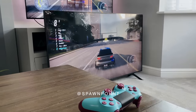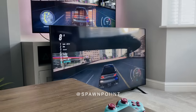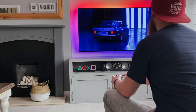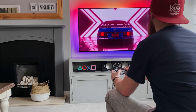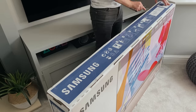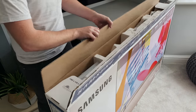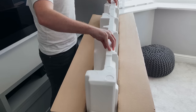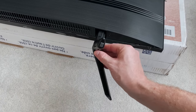Hello everyone, it's Spawn Point and welcome back to another video. So if you've seen my TV setup tour already, you'll know that I have an OLED display from LG, which I've been using for the last 9 months or so. But today, I wanted to compare that display side by side with a QLED display from Samsung, to see if I'd made the right choice and whether the cheaper QLED display is as good, better or worse in several categories.